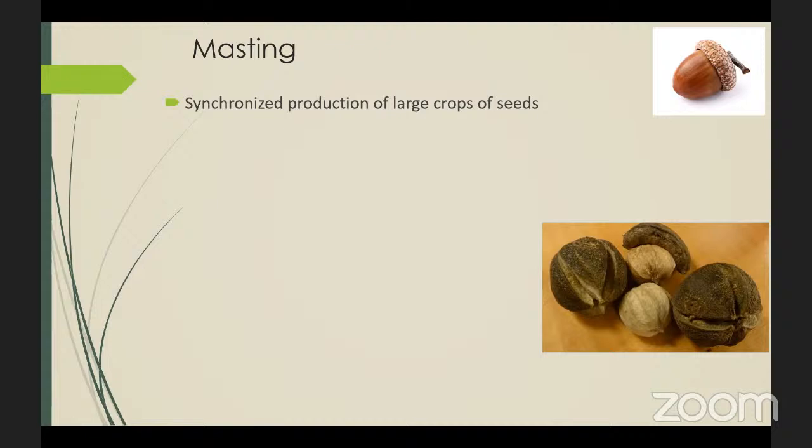Masting is a synchronized production of large crops of seeds by trees that grow in the same area. It's an adaptive strategy for trees to enhance seed survival. Masting occurs in long-lived, large-seeded trees like oaks, beeches, hickories, and walnuts — these are wind-pollinated trees. It can also occur in some coniferous trees like pines. Thin rings in mast years give evidence of a drain on a tree's resources during a mast year; therefore, trees are unlikely to have two mast years in a row.